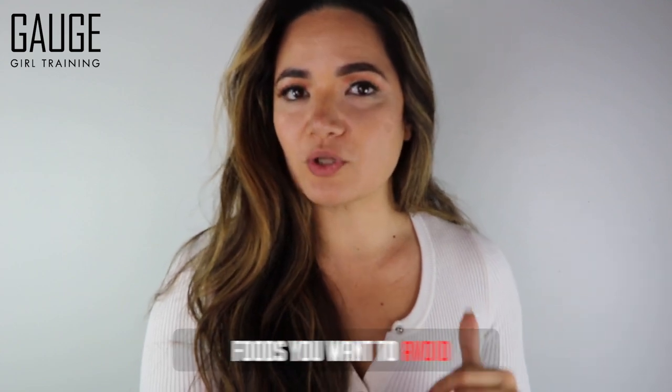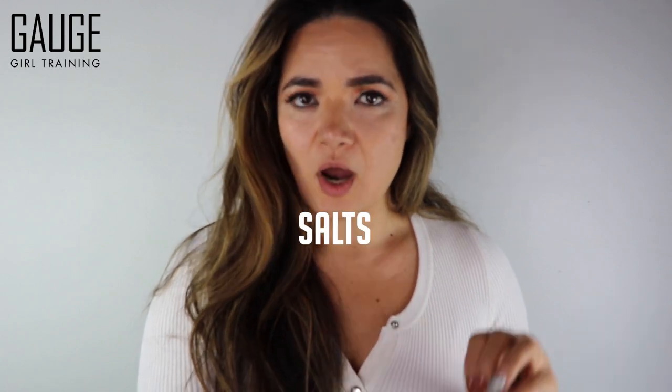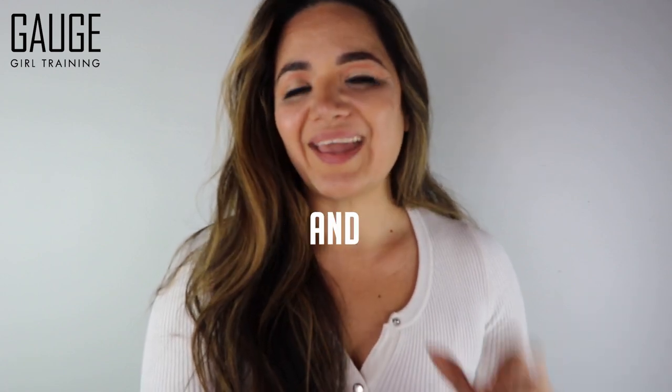Last but not least, foods you want to avoid when you're looking to lose weight are foods that are loaded with salt, preservatives, sugars, and simple carbs.